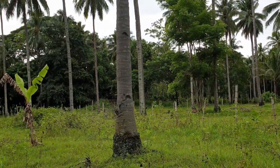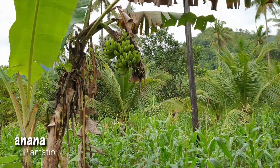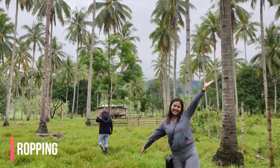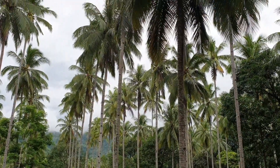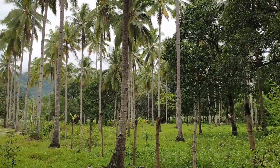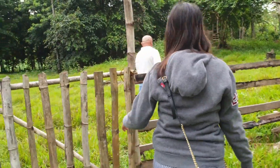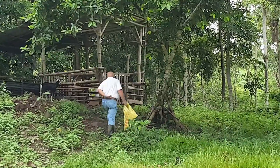One hectare is exclusive for trees. Part of the farm also includes coconut trees and a banana plantation. The distance between two coconut trees is 10 by 10 meters, with banana at the center — known as intercropping.